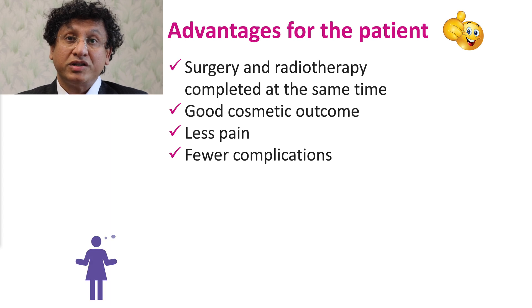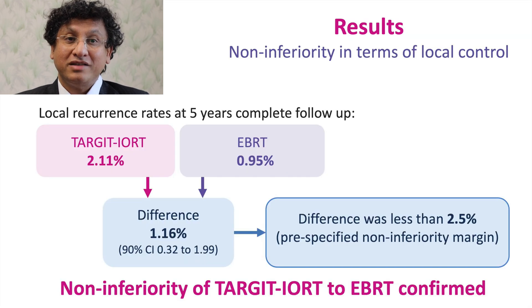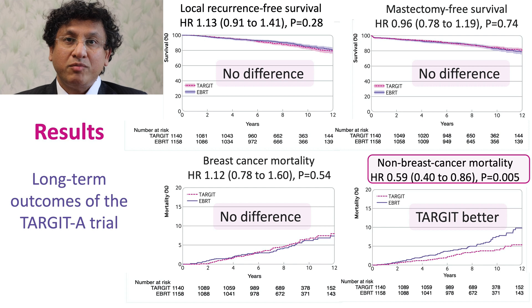But the most important question for a breast cancer patient is: what is her chance of living without the cancer coming back? The first result is that non-inferiority in terms of local control was confirmed. At complete follow-up of five years, the local recurrence rate for Target-IoRT was 2.11% and for EBRT was 0.95%. The difference was 1.16%, with an upper confidence limit of 1.99%.